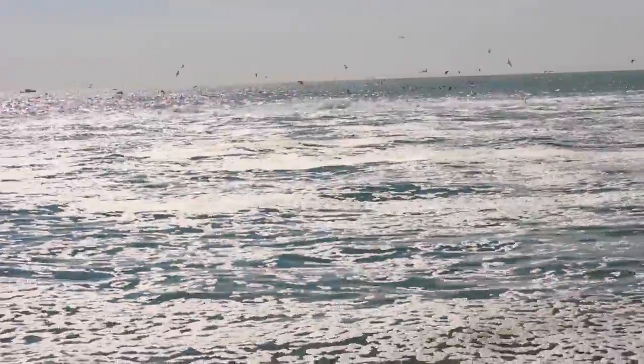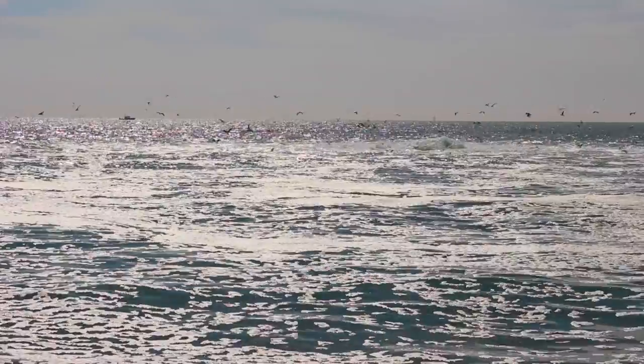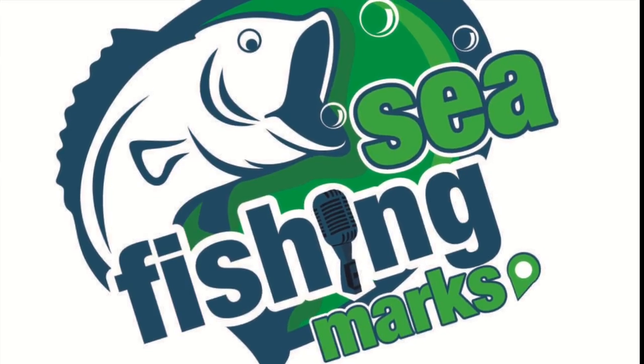There you go, that's the boils — and you can see the seagulls there working the boils, always a good place to fish. Usually quite popular, but let us know how you get on if you're going to fish Dungeness — it'd be great to know, just leave some feedback at the bottom of the YouTube channel and I'll try and get back to you if you have any questions. Thanks for watching.